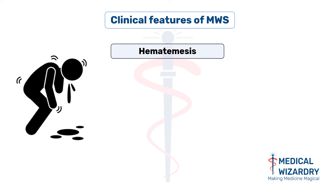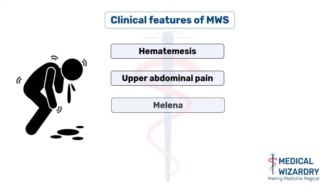Other complaints are upper abdominal pain and melena, which is the passage of black tarry stools. This color is due to the presence of blood in the stool. Some patients can also present with features of shock as a result of severe hematemesis.